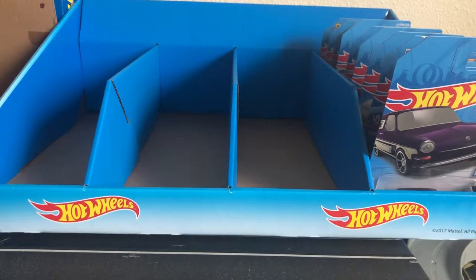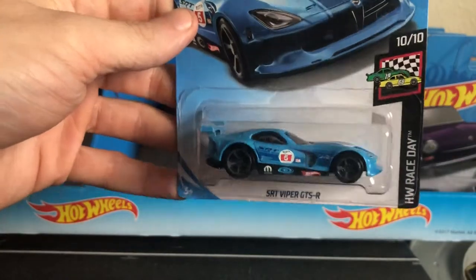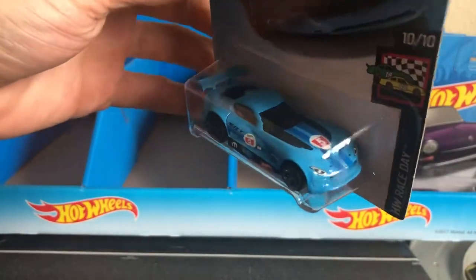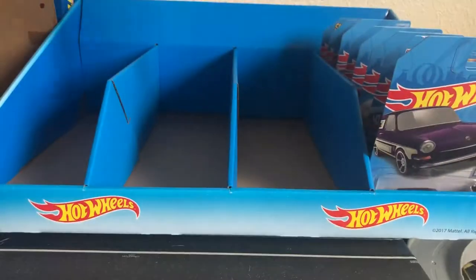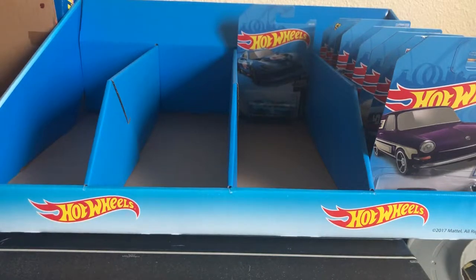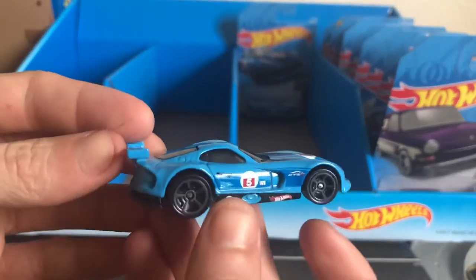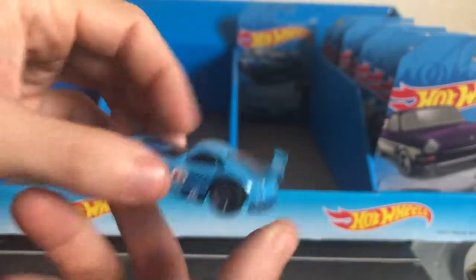Then we have one from Hot Wheels Race Day, number 10 out of 10 — my favorite one — the SRT Viper GTSR. Very nice. I love Dodge Vipers. It's my dream car. Of course I'm gonna buy it. I bought two actually, and I have one loose already. It's awesome.